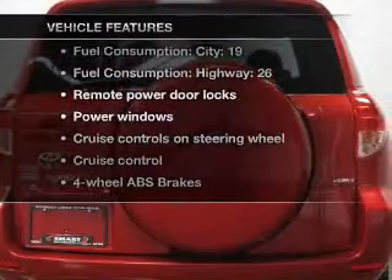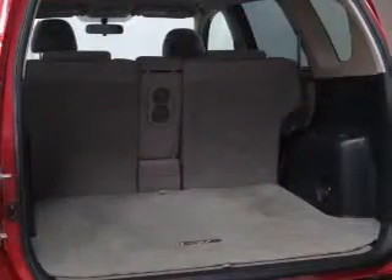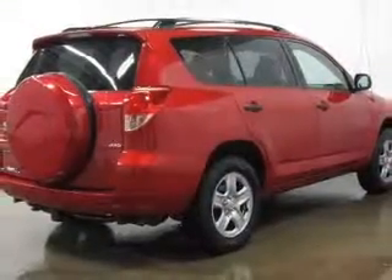you won't want to miss out on the opportunity to own this amazing ride. Power door locks, power windows, power steering, cruise control, power mirrors, an AM FM stereo with a CD player, and an adjustable tilt steering wheel.